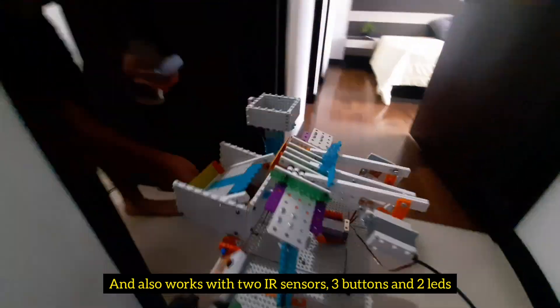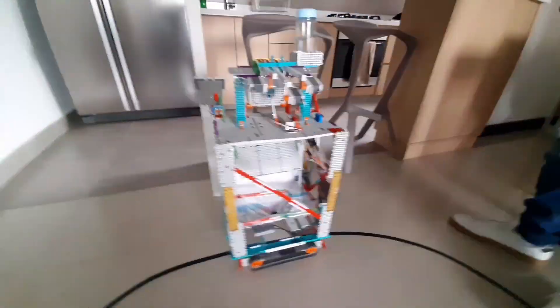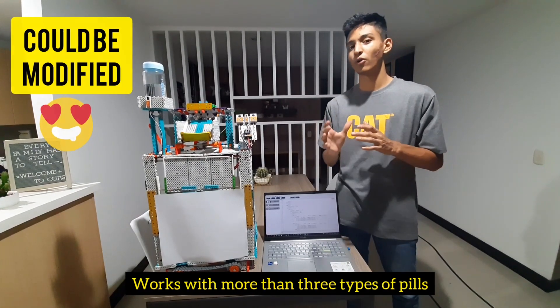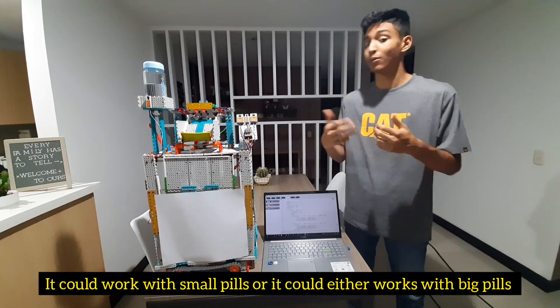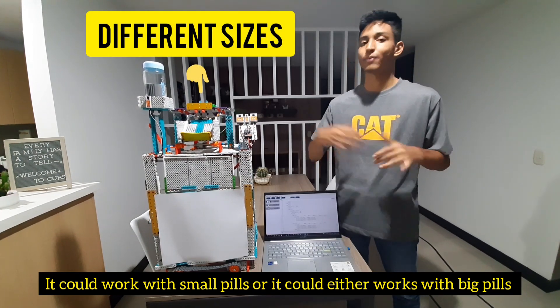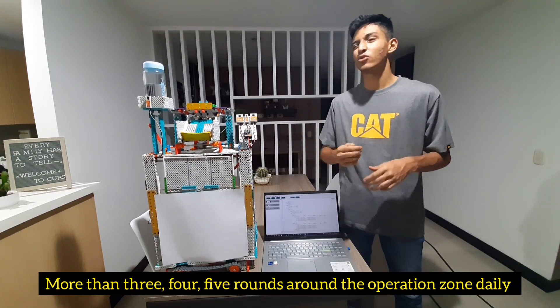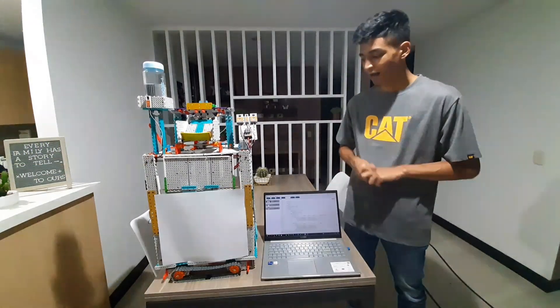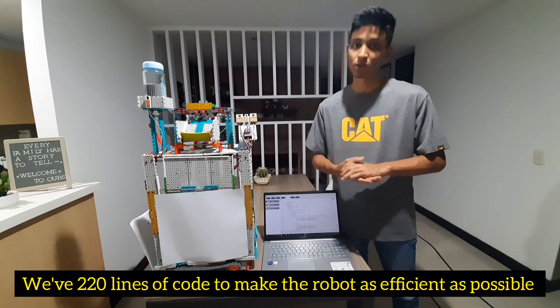Our robot is completely modifiable because it could also work with more than three types of pills, as it is completely adaptable to the size of the pills — it could work with small pills and even with big pills. The robot is also adaptable in that it could make more than three, four, or five rounds of operations daily, depending on the doctor's instructions. Talking about coding, we have 220 lines of code to make the robot as efficient as possible.